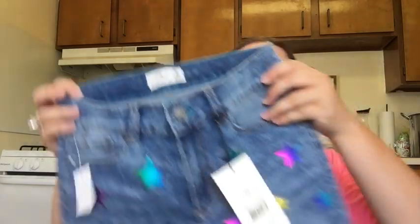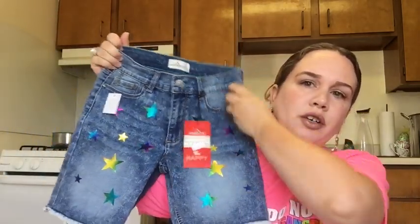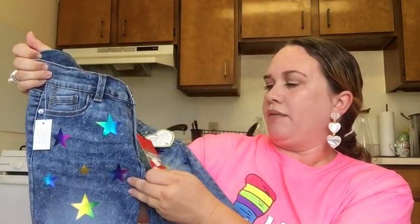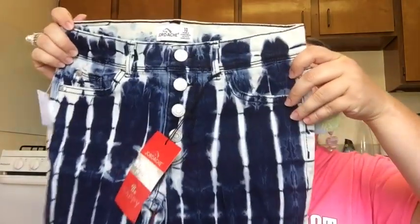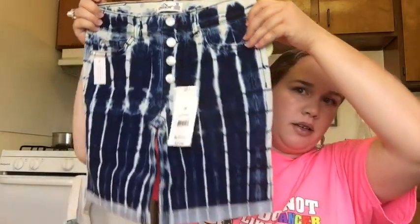There were so many cute shorts that I told Penelope she could pick a few. She got these cute Jordash jean Bermuda shorts in size 10 with stars on them for $9.50. She also couldn't resist these tie-dye Jordash Bermuda shorts — tie-dye is really big right now — and those were $11.94.